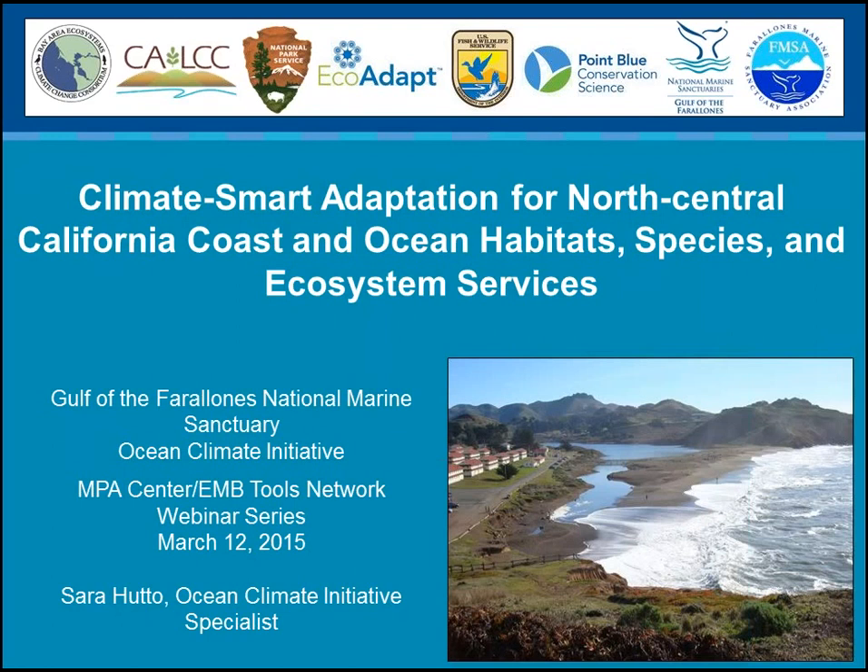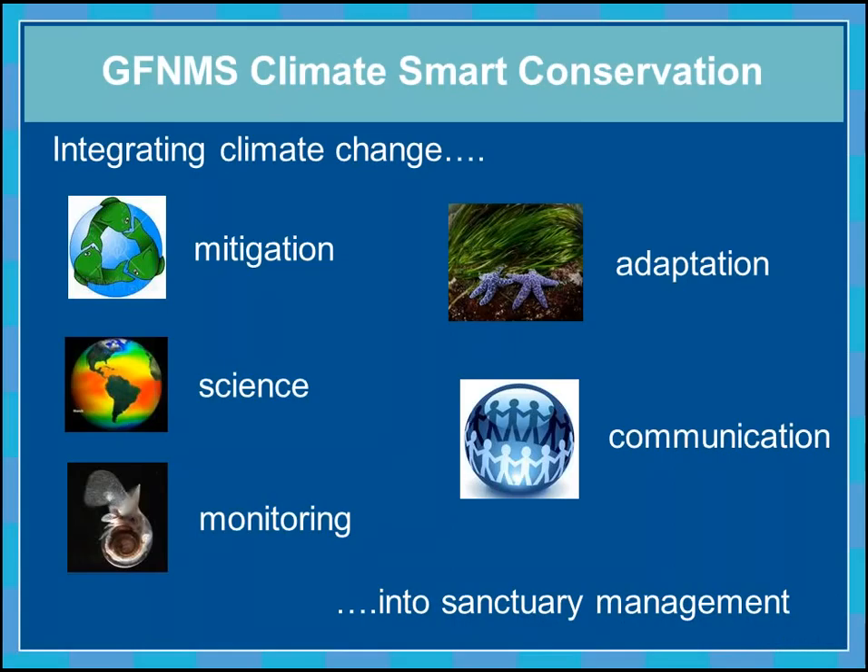I won't repeat the background information from August, but I do want to mention that our Climate Smart Conservation Program at Gulf of the Farallones is our attempt to really integrate climate change into every aspect of sanctuary management, including mitigation, science and monitoring, communication, and what we'll be talking about today: adaptation — specifically, how can we adapt our management of this marine protected area to respond to climate change in an effective way.